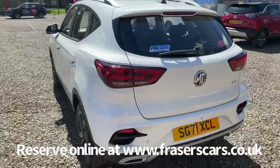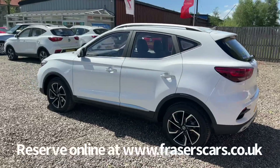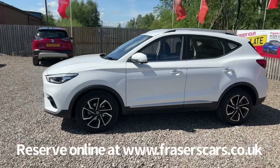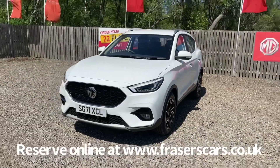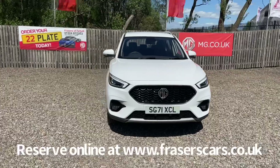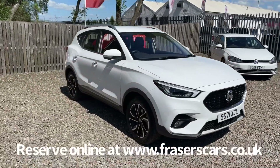This car is available to view at Fraser's Falkirk MG. You can find us at Glasgow Road in Camelon, Falkirk. The postcode is FK1 4JQ. You can also view the car online at www.fraserscars.co.uk, where you can reserve the car, get finance quotations, and apply for finance online. If you'd like to give the sales team a call, they're available on 01324 632 3333. Thanks for watching.